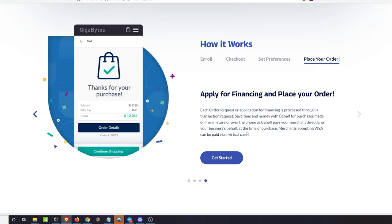You place the order and they issue a virtual credit card to complete the purchase. It's essentially a modularized net 30 to 180 day financing solution — pretty cool.